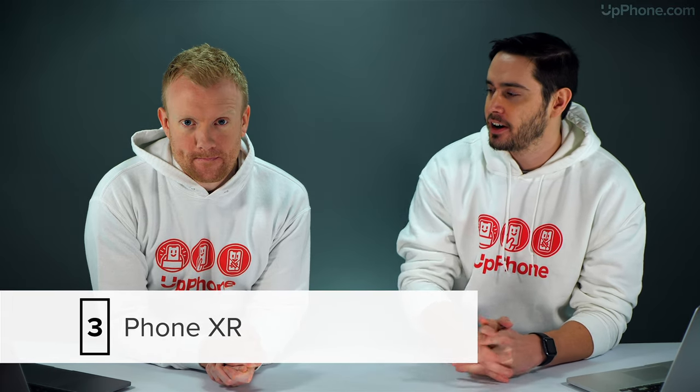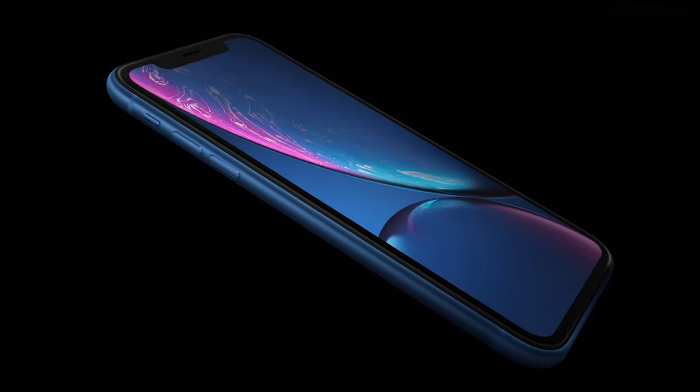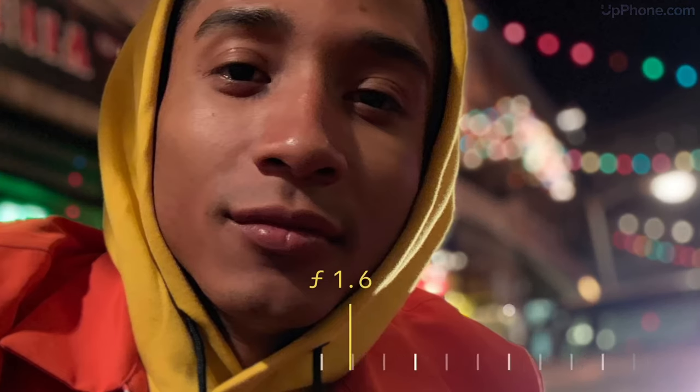Number three is the iPhone XR — the budget iPhone for now, at least until March 31st may shake things up. At $549 it's a solid phone you really can't beat. The camera isn't quite as good as the iPhone XS, but it's still a really great camera — only one rear camera, but you can only take one picture at a time anyway. Specs: 6.1-inch display, 64, 128, and 256 gigabyte variants, and up to 25 hours of battery talk time. On a budget, this is one to think about.